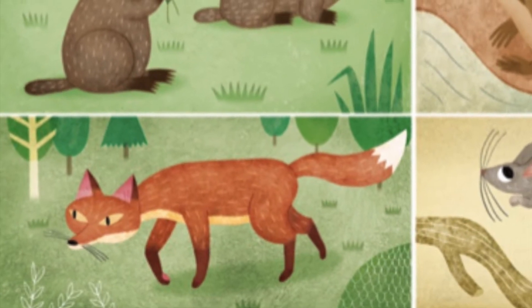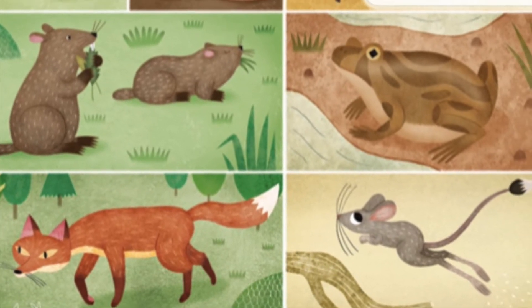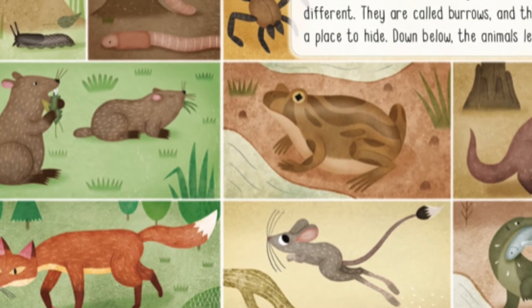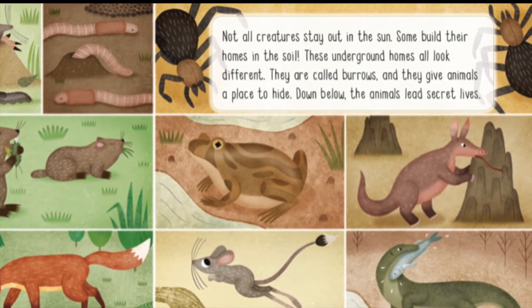All creatures stay out in the sun. Some build their homes in the soil. These underground homes all look different. They are called burrows, and they give animals a place to hide. Down below, the animals lead secret lives.